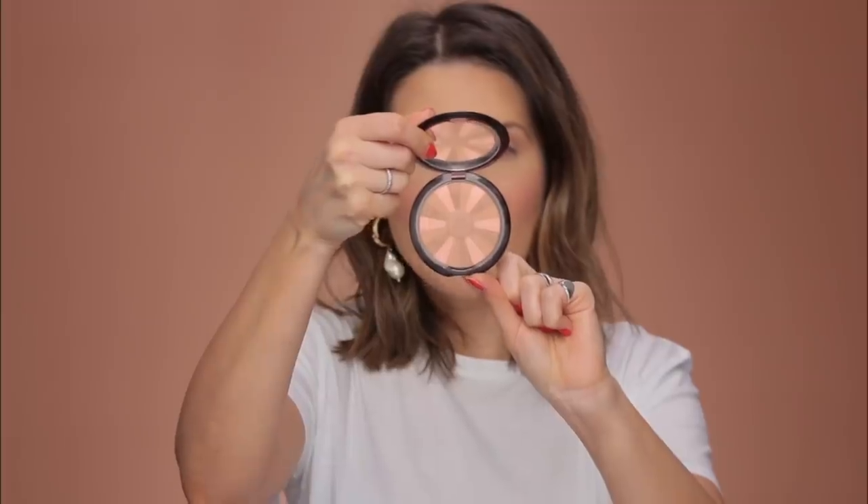Guerlain Terracotta bronzing powders are one of the most popular bronzing powders — so popular that people just say 'use some Terracotta.' They come in multiple colors and finishes. I have three: one I love most is this one, slightly more cool-toned compared to the others. For my skin I love that. It's called Sun Trio in Light.